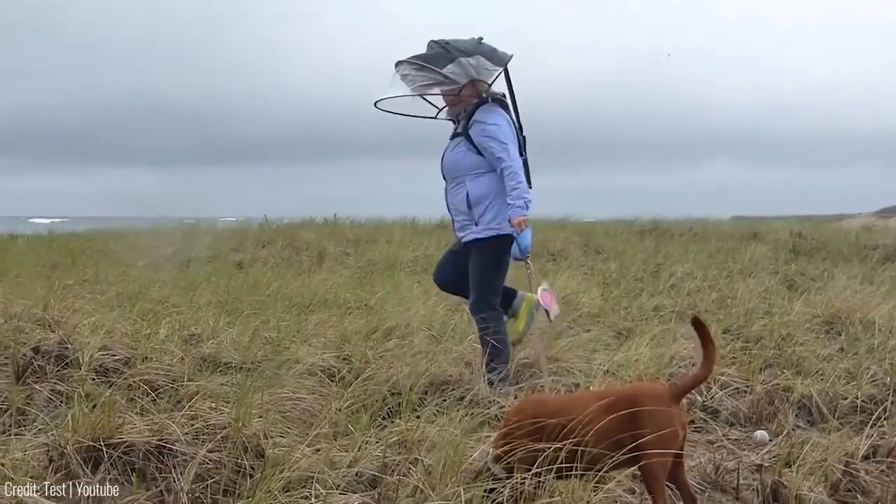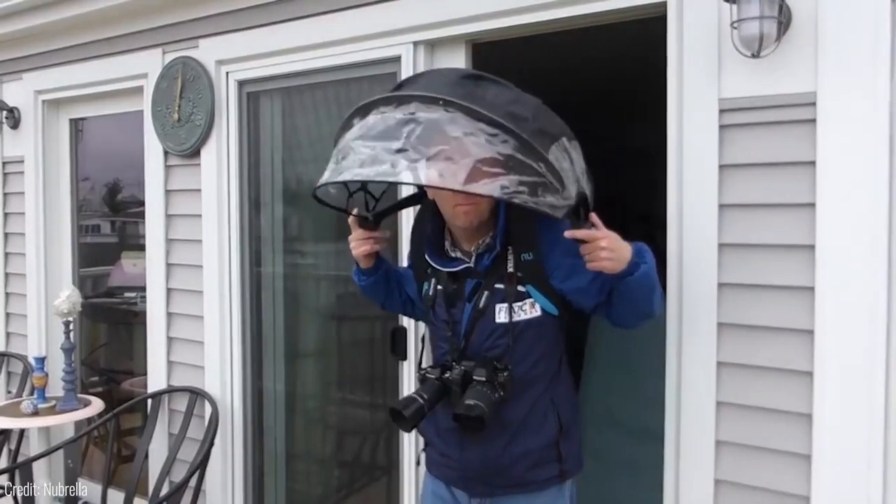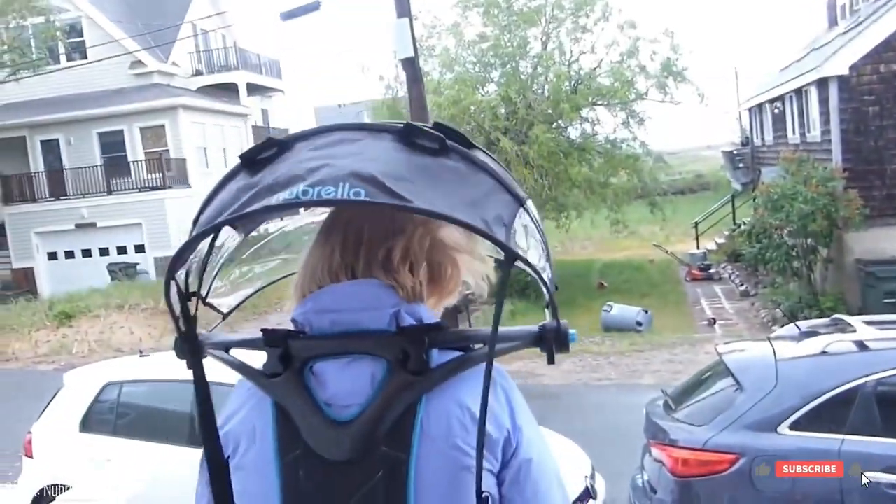But Nubrella isn't just practical, it's also a fashion statement. With its sleek and futuristic design, it will attract attention and make others envy you as you walk down the street. Why settle for a dull and ordinary umbrella when you can upgrade to the ultimate rain protection with Nubrella?